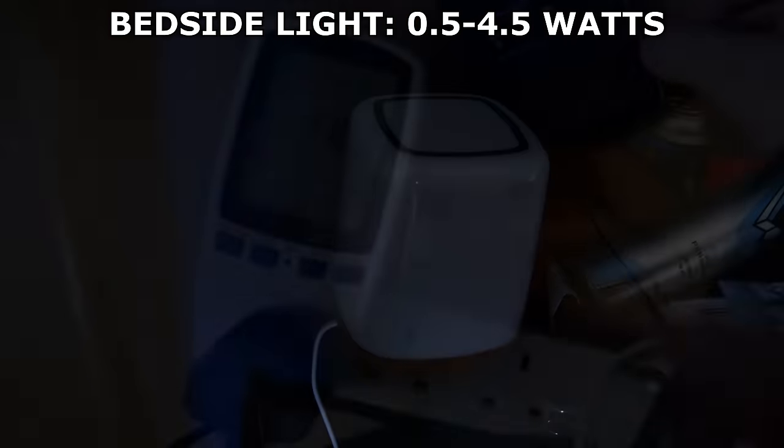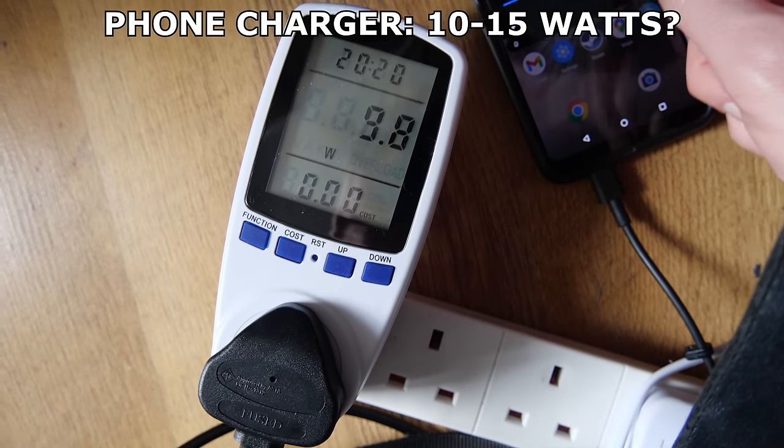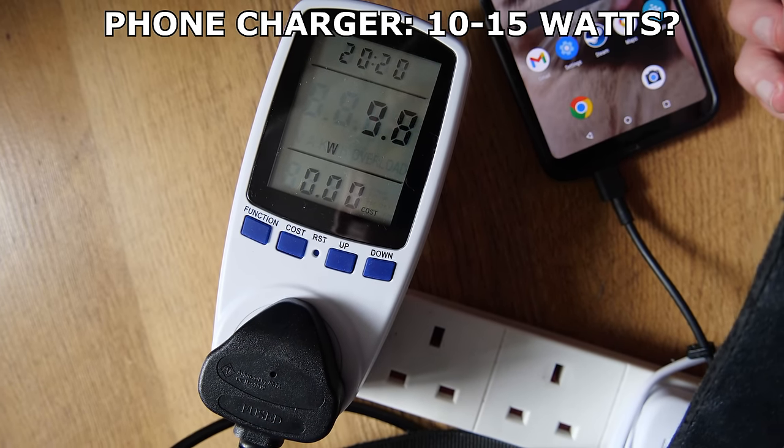My phone's charging is rated at 30 watts, the charger I used is 65 watts, but in practice it only consumed 10-15 watts of power, no matter which settings I activated or disabled.